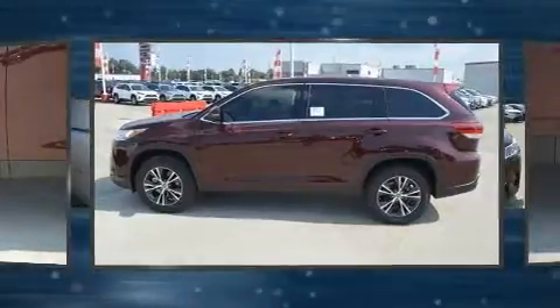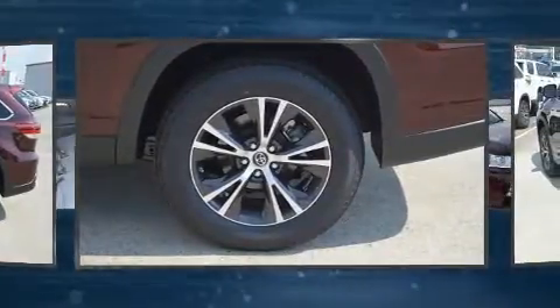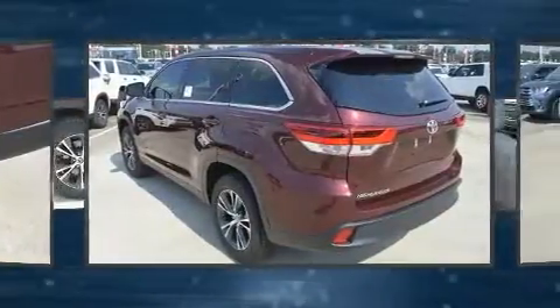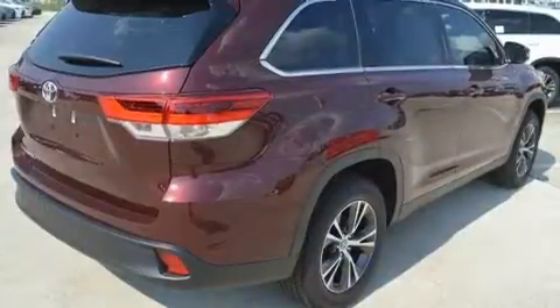It won't break your budget — amenities include remote keyless entry, front and rear reading lights, one-touch window functionality, and air-conditioning. Passengers in the third row enjoy seat-back reclining functionality, providing an extra level of comfort and convenience.